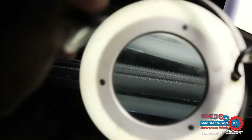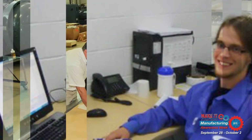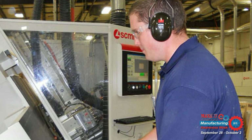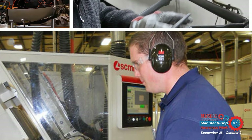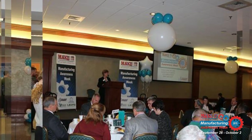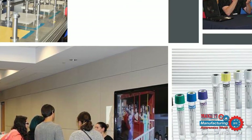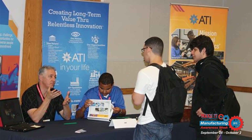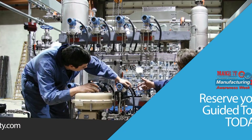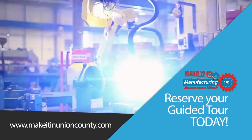This year, the Union County Chamber of Commerce, along with Union County Public Schools and South Piedmont Community College, will host another Manufacturing Awareness Week beginning on Monday, September 28th and running through Friday, October 2nd. Several Union County manufacturers will once again open their doors to the public and give guided tours of their incredible facilities. The week-long celebration will culminate with the showcase event on Thursday, October 1st at South Piedmont Community College, featuring exhibits from many local manufacturers. Go to www.makeitinunioncounty.com for more information and to make reservations for the guided tours.